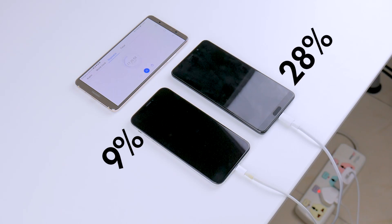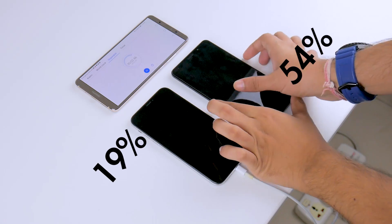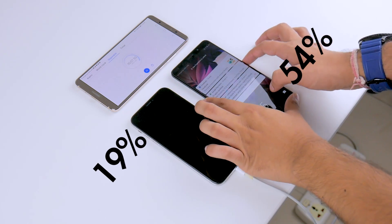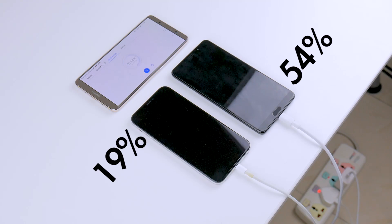Fast forwarding to the 30-minute mark, the iPhone X now moves to 19%, whereas the Mate X is already more than 50% charged, sitting at 54%. Supercharging seems to be leaving the regular 5-volt charging on the iPhone X in the dust.